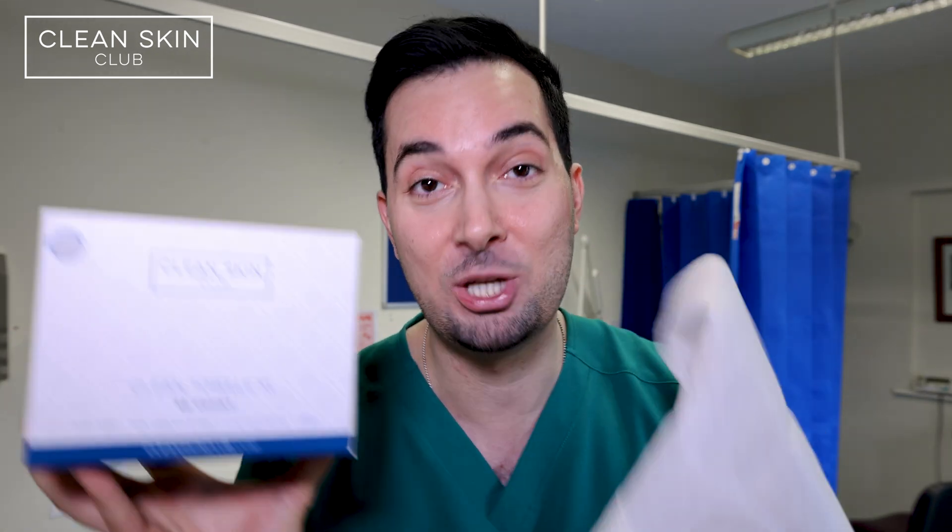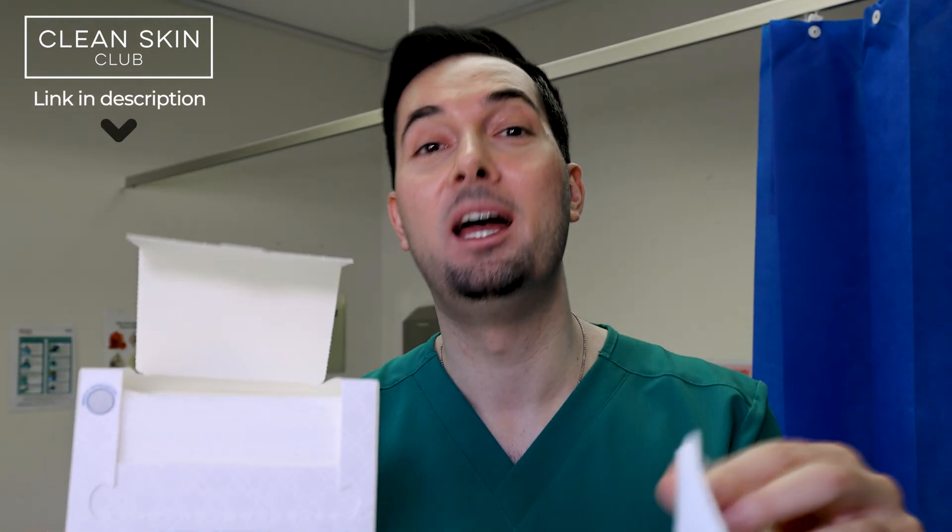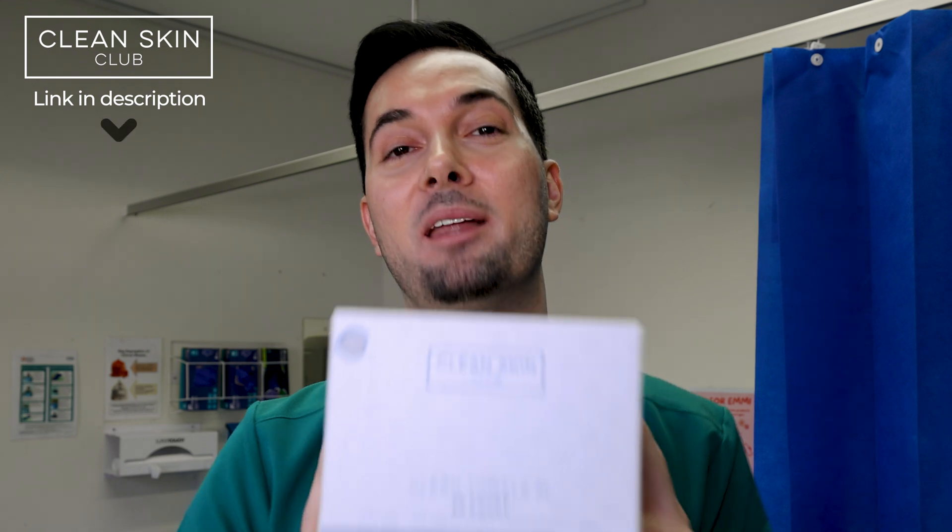Even if you're replacing your towels after every use, the rough texture can actually do damage to your skin. If you have acne-prone skin, it's time to treat your face to the Clean Skin Club disposable towels, who are a sponsor of the channel. Unlike regular towels, these disposable towels have been shown in a study to help improve acne and help reduce trans-epidermal water loss. I use them personally and cannot recommend them enough.